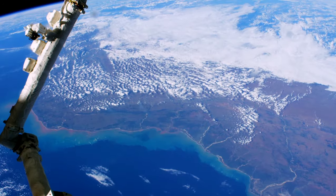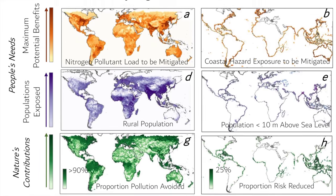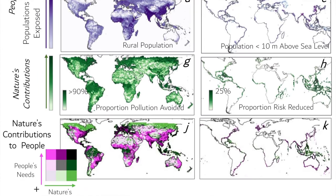Now thanks to rapid advances in satellite data availability and computer processing capabilities, we're able to put together wall-to-wall comprehensive integrated maps of ecosystem services at a fine scale but at the global extent.